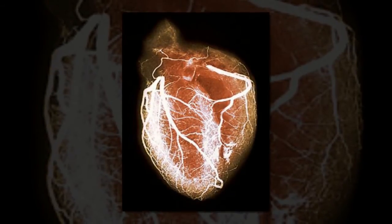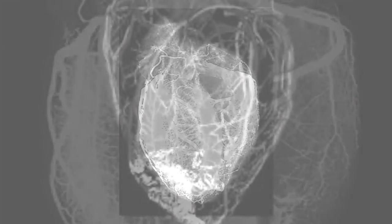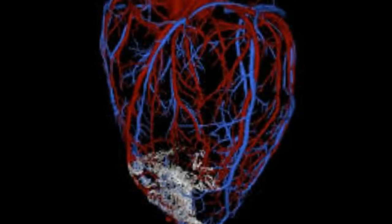By day 20, the cells had formed heart microchambers that were actually beating, albeit slowly.